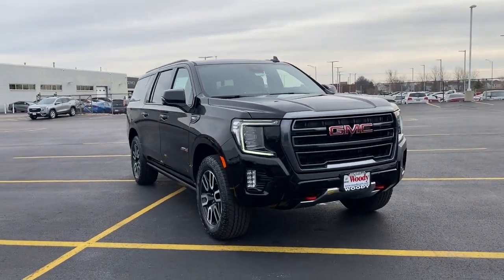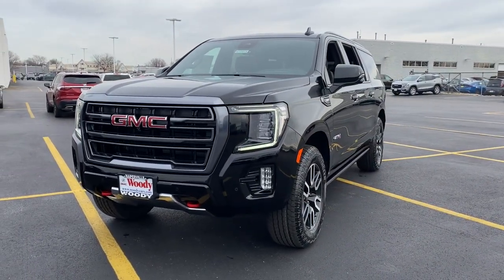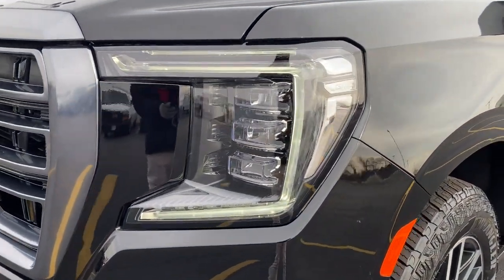This could be the car for you. The 2023 GMC Yukon XL. Take a closer look at this extraordinary GMC Yukon XL, the ultra-spacious, ultra-capable three-row SUV.